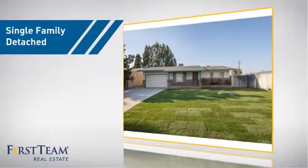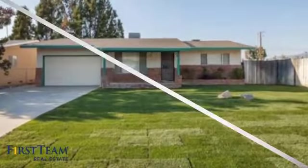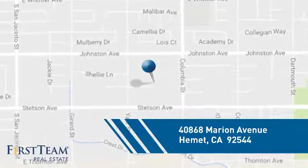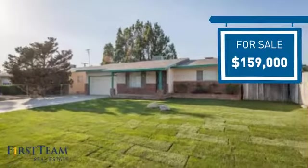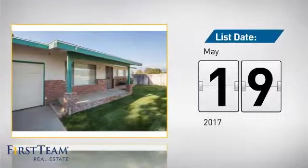This home is a great choice for those looking for comfort, convenience, and the privacy of their own home, and it's located in this area. Currently listed at just under $160,000, it just went on the market this month.